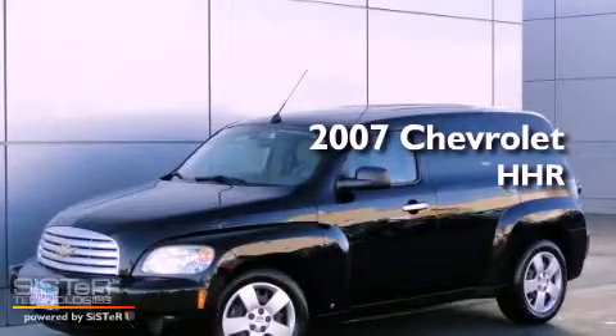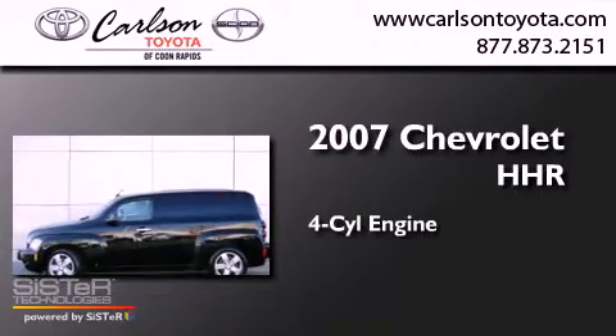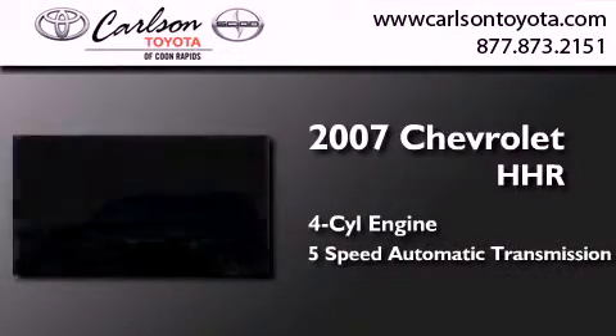This is a 2007 Chevrolet HHR. It features a four-cylinder engine and a five-speed automatic transmission.